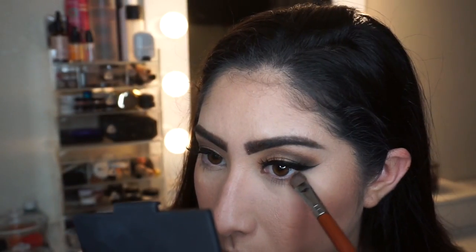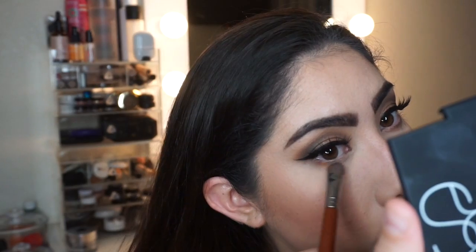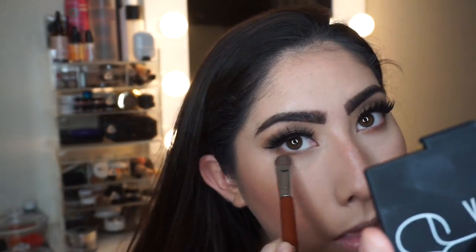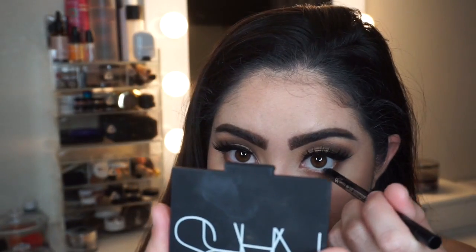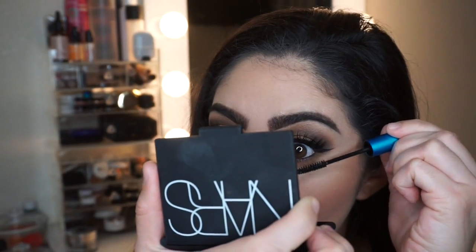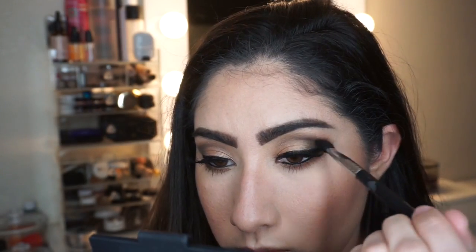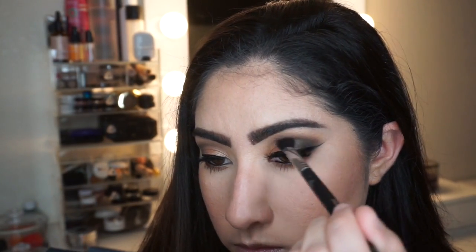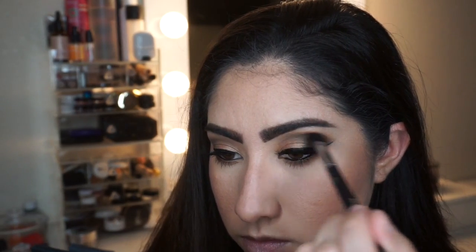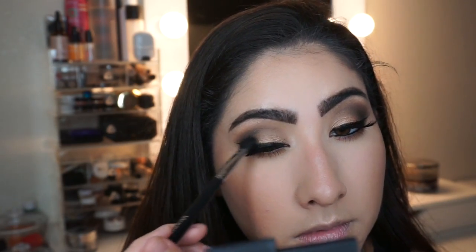Then I go back to the eyes for the under eye. I use that rich brown rust eyeshadow from the Morphe Kathleen palette to smoke out my bottom lash line — I want it pretty intense. Then I use the IT Cosmetics No Tug waterproof gel liner on my waterline — it lasts all day and doesn't move. I finish my bottom lashes with the MAC Gigablack lash extended mascara in jet black.